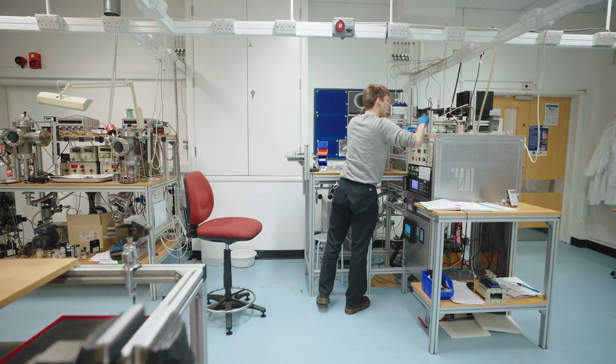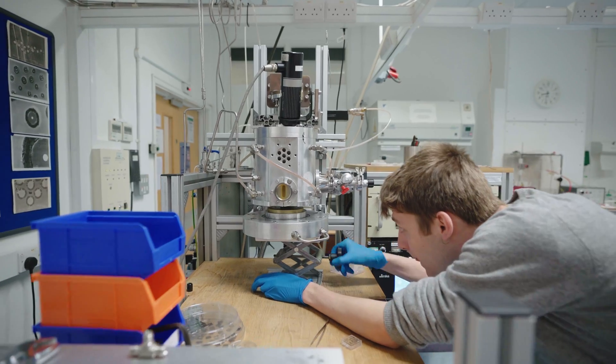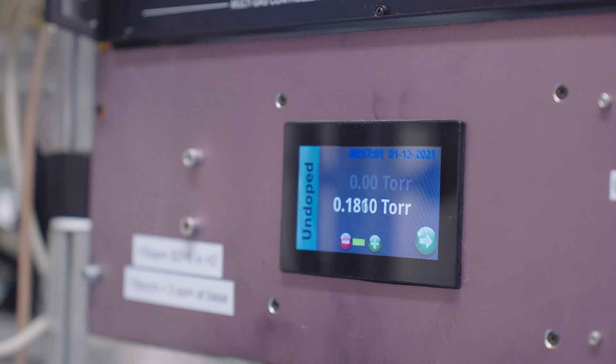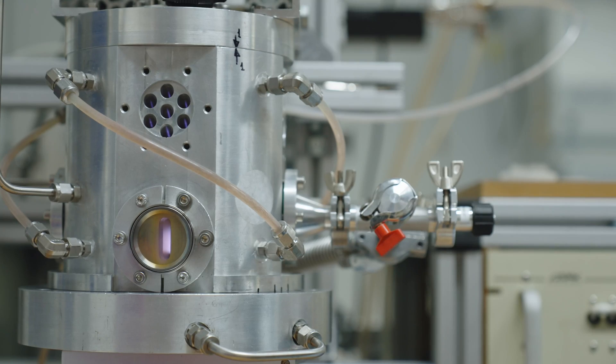We're now in our diamond lab where Sam, a final year chemical physics student, is carrying out his research project. Diamond has some incredibly useful properties but diamonds are expensive. In this lab they make new diamond by layering carbon atoms onto surfaces in a vacuum chamber.